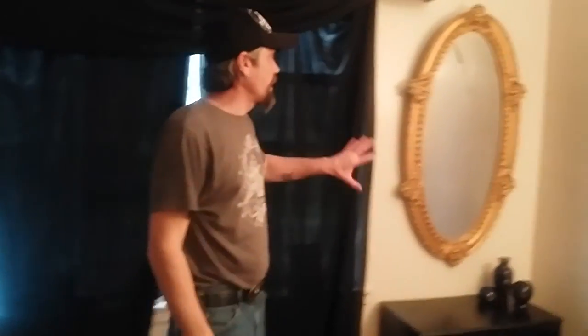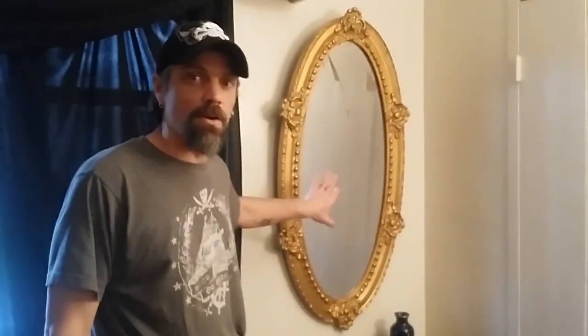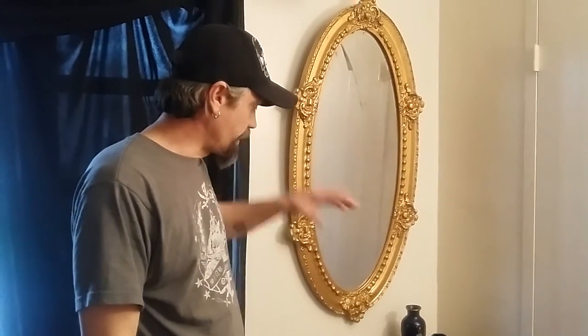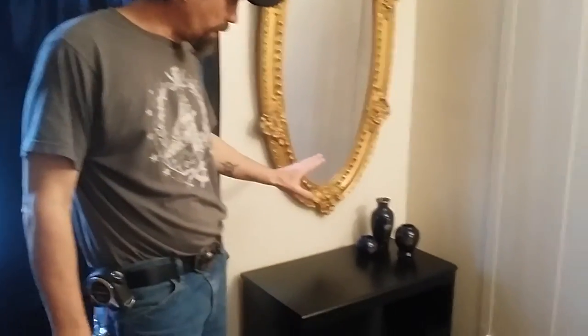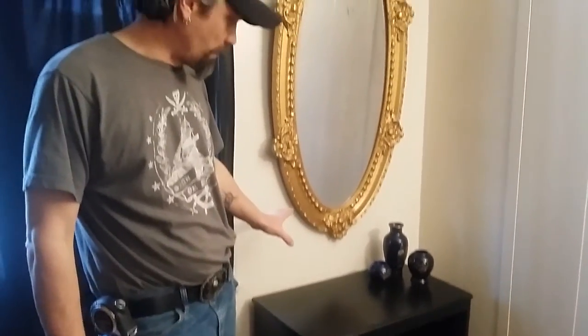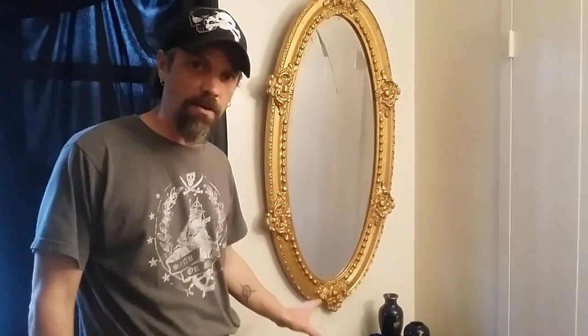This corner was bare, and I had an old antique mirror that I was able to hang up here. Over in this area, I'm going to put a tablecloth down, and I'm going to have a smaller light maybe sitting over in this area to get more light on the actress.